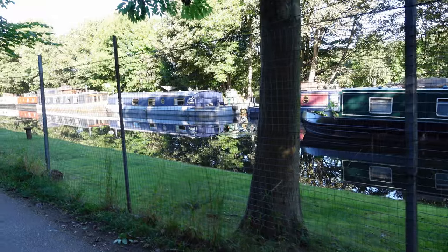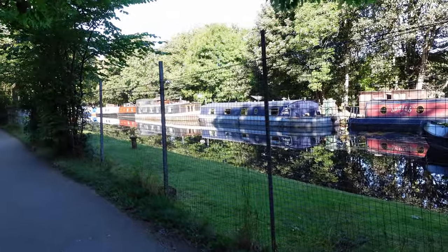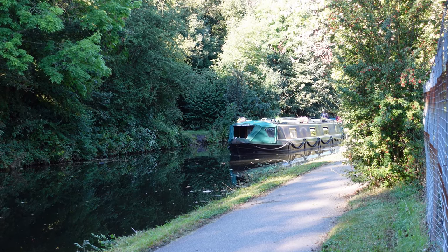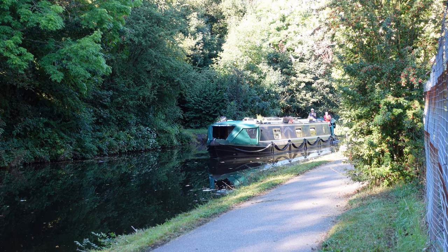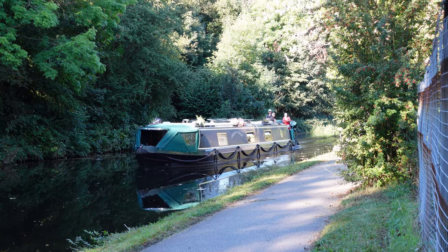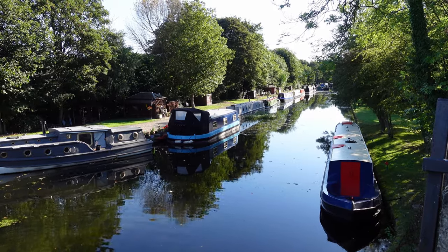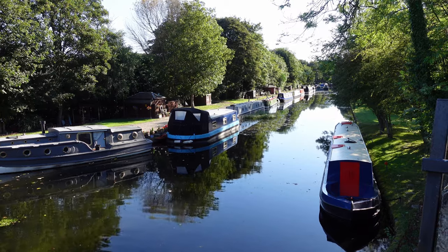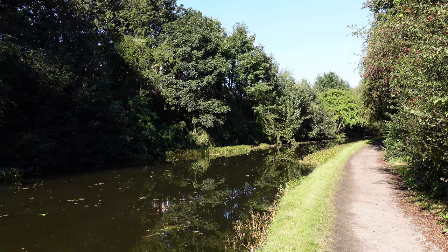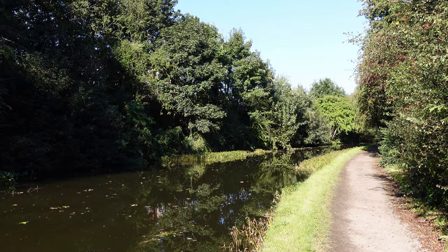At 2.1 miles we've got a marina on our right, fenced off from the canal path with very little activity in there. Looking back down over the marina. Three miles from our start and it's just idyllic — beautiful for canal path walking. Can't think of anywhere better.